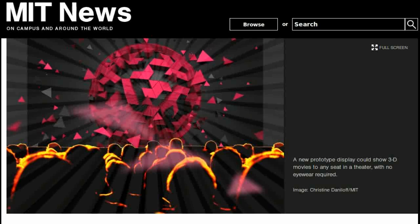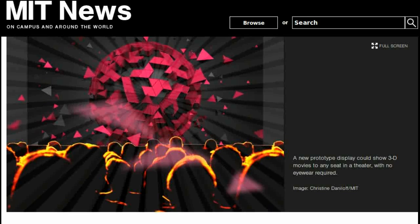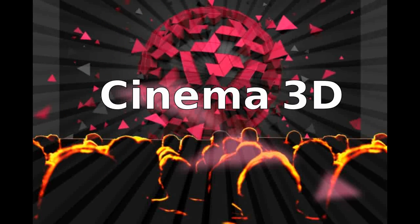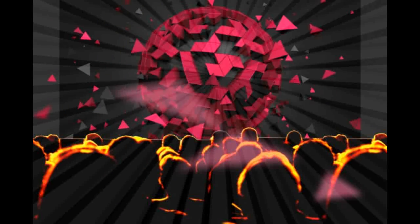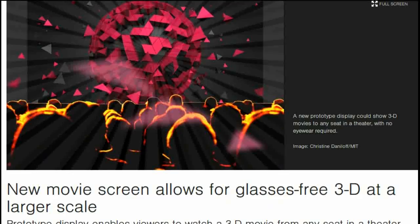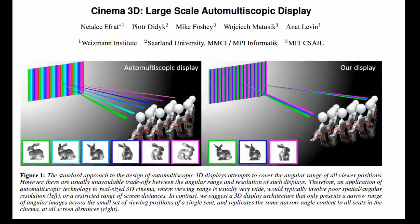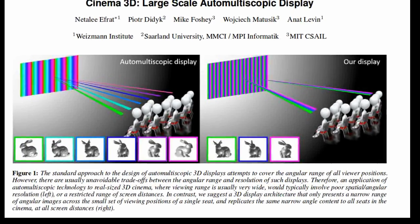A team from MIT and Israel have demonstrated a display that lets audiences watch 3D films in a movie theater without extra eyewear. Dubbed Cinema 3D, the prototype uses a special array of lenses and mirrors to enable viewers to watch a 3D movie from any seat in a theater. According to the researchers, this is the first technical approach that allows for glasses-free 3D on a large scale.